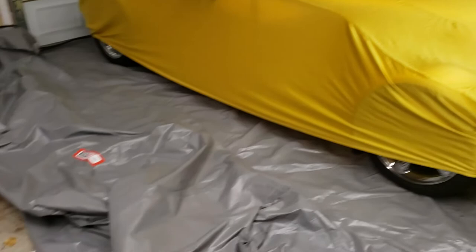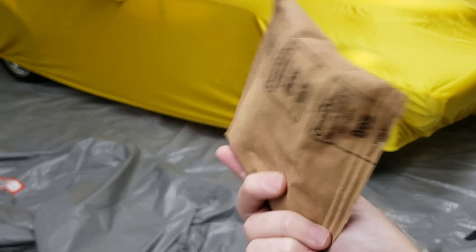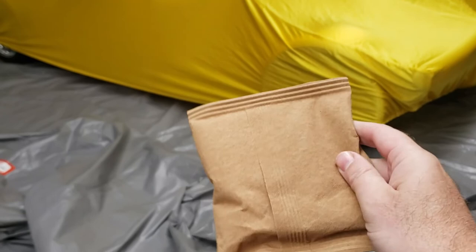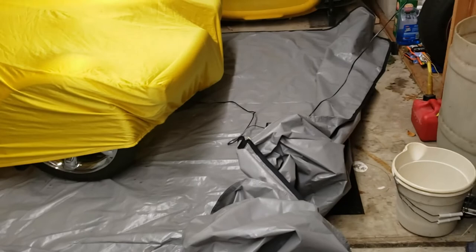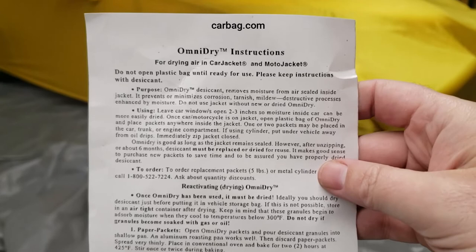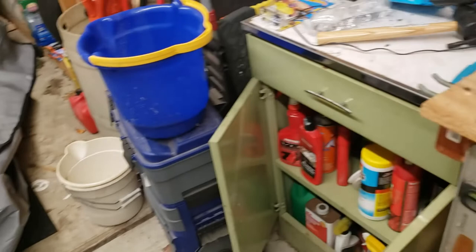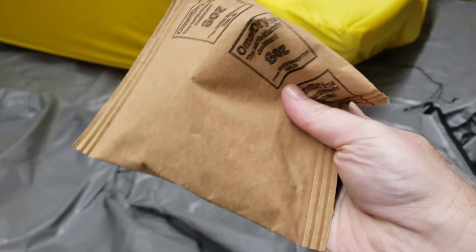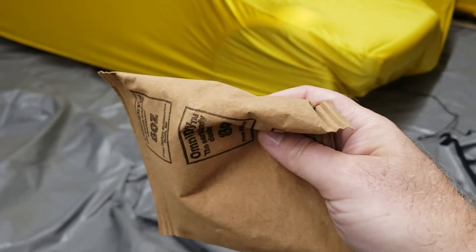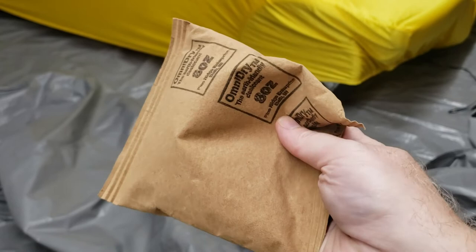Some people put the desiccant bags inside the car as well. I didn't do that last year — I just put them underneath — and that seemed to be fine with no moisture issues inside. This year I went ahead and ordered a new set from Car Bag: two bags containing five bags each, so ten bags total. I could have taken the old ones and baked them in the oven to get the moisture out — even the instructions suggest buying new ones as the safest approach. They might be saying that to sell more, but I went ahead and bought new ones just to be safe. Once I have someone to help me with the baking process properly, I might do that in future years to avoid the ongoing cost.